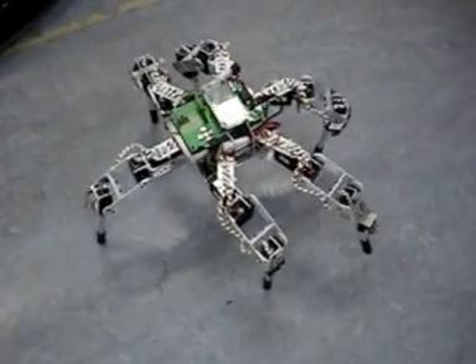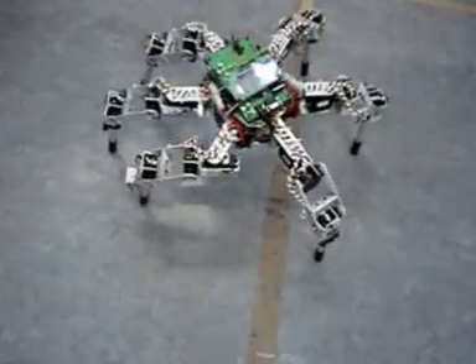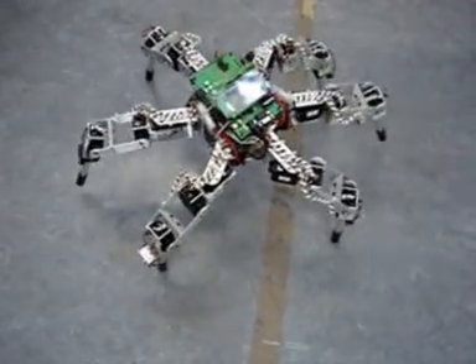Now he's walking, and finding his gait, by shifting the deck.